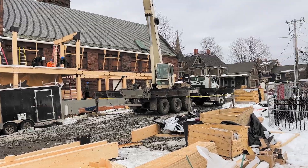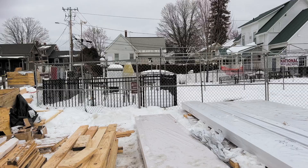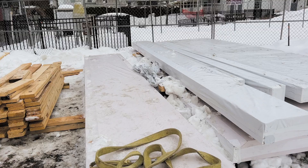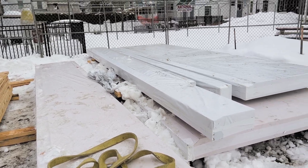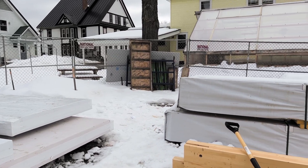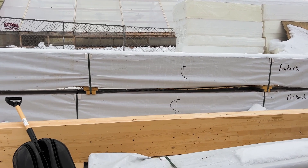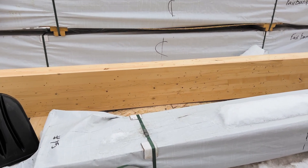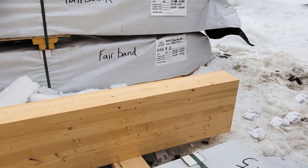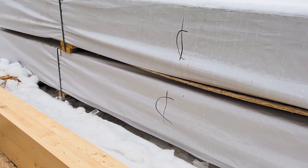Now standing a couple hundred feet behind the addition project, here's the material lay-down area. You can see some of the mass timber products currently wrapped and stored at the job site. Materials are covered with plastic wrapping, which is generally taken off right before members are erected. Some members are unwrapped as those are the ones being installed today — they're being prepped for the connections.